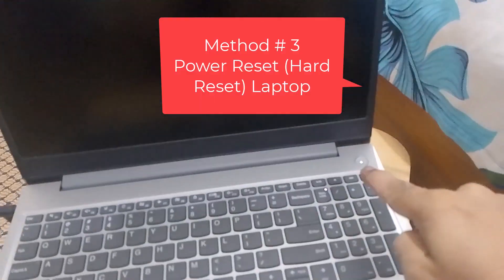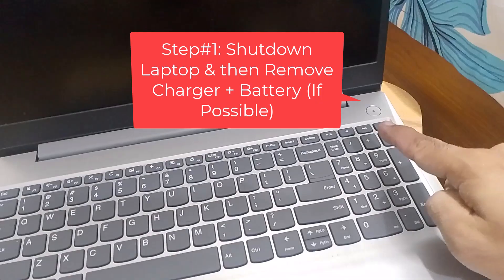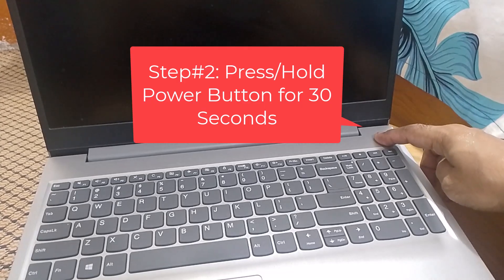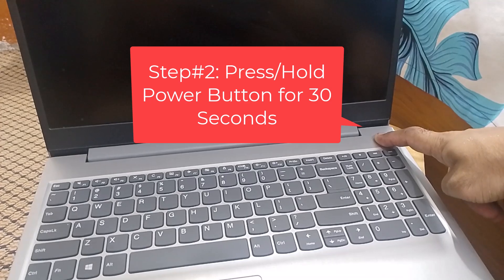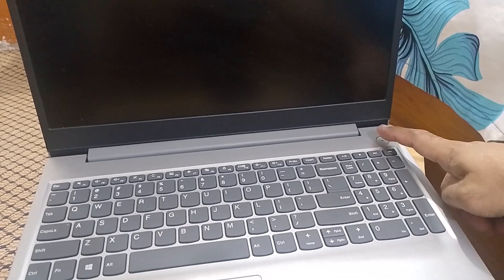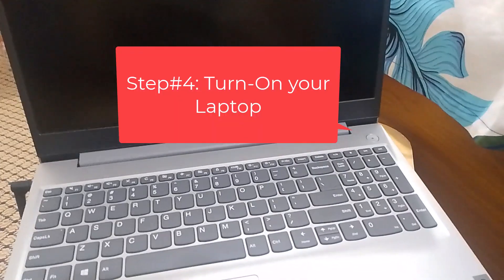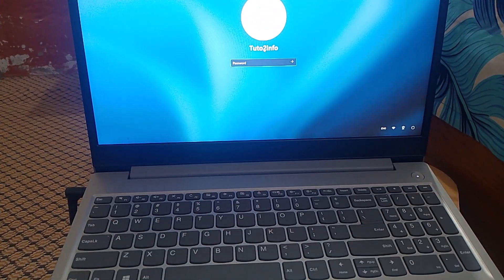In the third method, you have to power reset or hard reset your laptop. For that, first shut down your laptop and then remove the charger or battery, if possible. After that, press and hold the power button for 30 seconds so that all the power stored drains from the laptop. After 30 seconds, leave the power button and then plug in the charger and battery, if taken out. Finally, just turn on your laptop to see if the blank or black screen problem is solved or not. If not, then try the fourth method. But for that, you have to be a technical person.